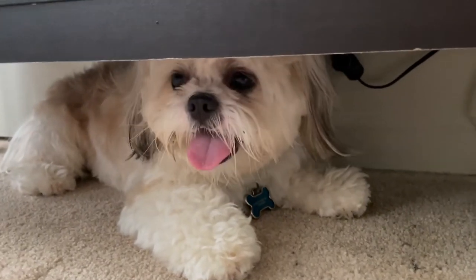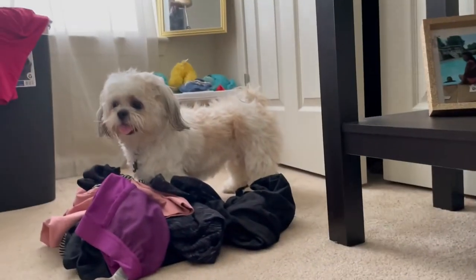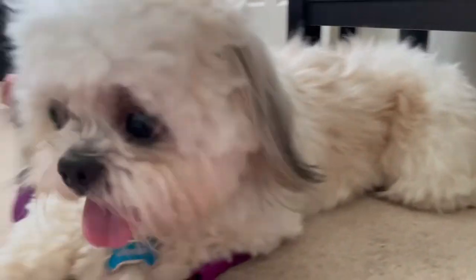Bentley is home — he's hiding in his spot but he looks all fluffy and cute. There are still some parts of him that are matted, but he's way better than when he went in. They warned me when I dropped him off that they may not be able to get everything out, and since he didn't have a cut they just left what was too stubborn. He's much better than he was.